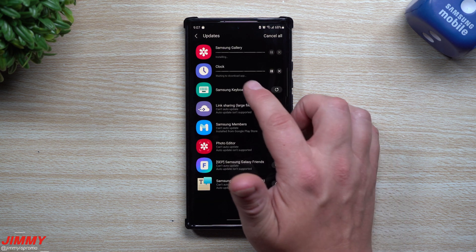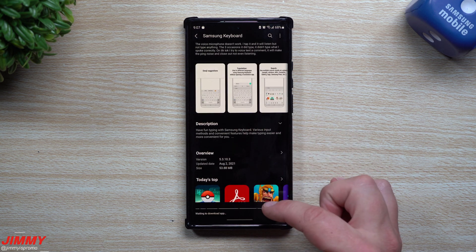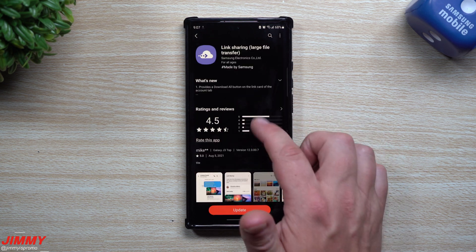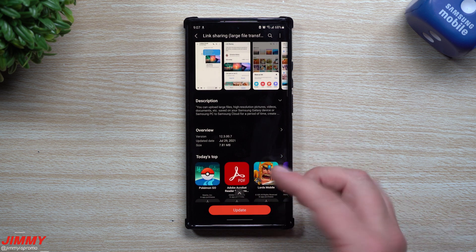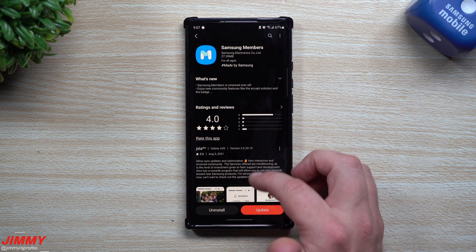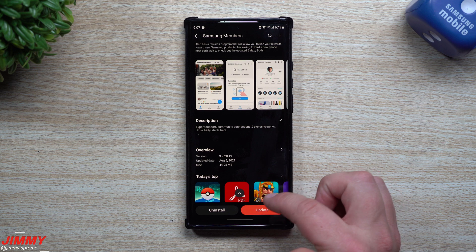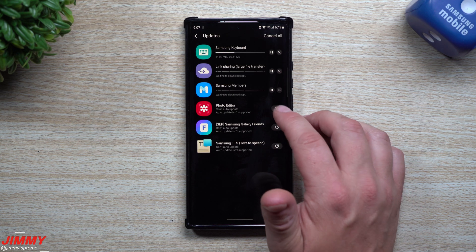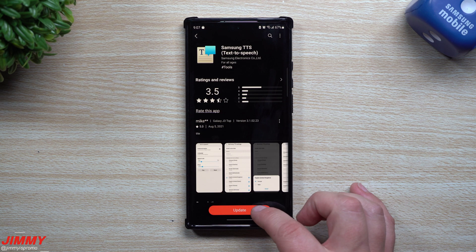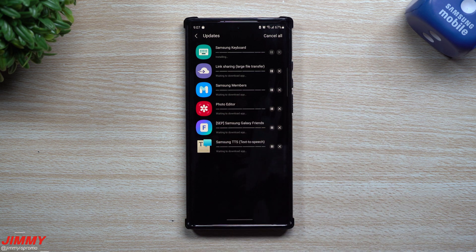So it looks like a lot of things were happening on August 2nd. There's also Link Sharing — updated July 29th — and Samsung Members, which I knew had a newer version coming out, and here it is for August 5th. It's very important to go through the Galaxy Store to see if there is anything new — and there is. We'll hit Update on these.